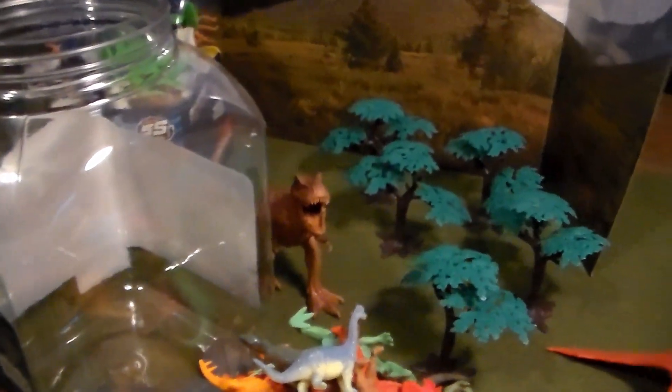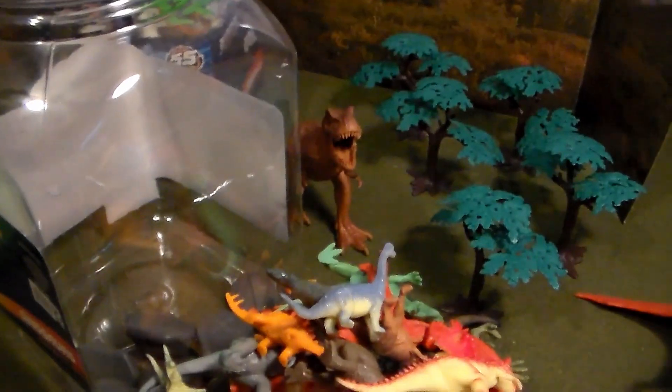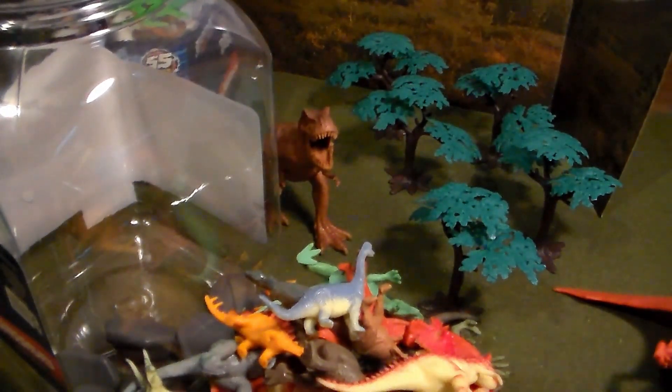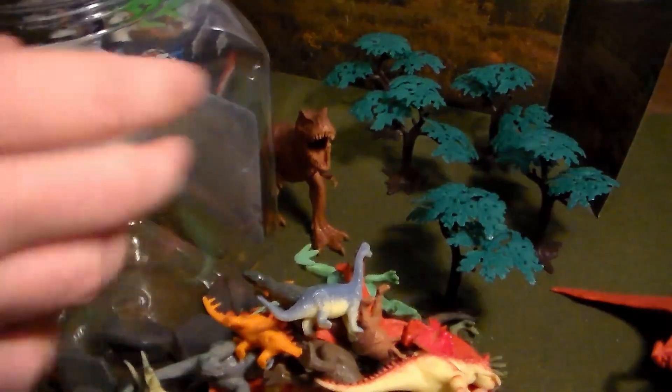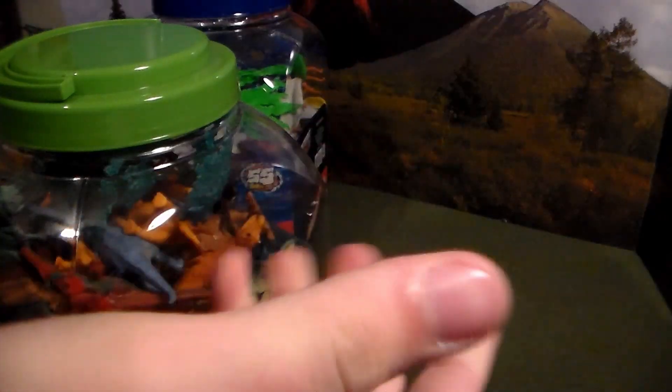That was the 55-piece dinosaur bucket from Adventure Force. Look at how much stuff you get for 15 bucks — definitely totally worth it even with the economy going up. You get your money's worth. Let me clean all those up — one, two, three, back in the bucket. All clean, and it all fits perfectly back in.